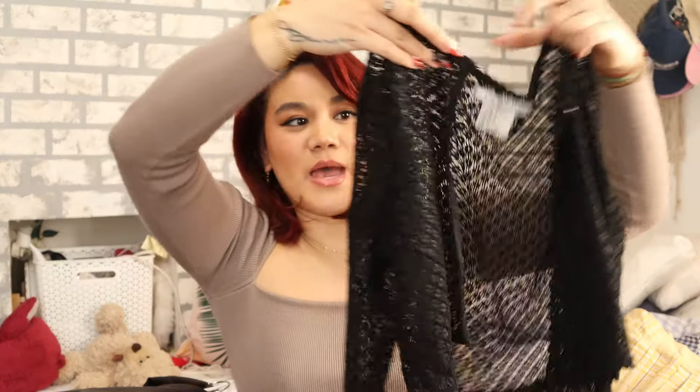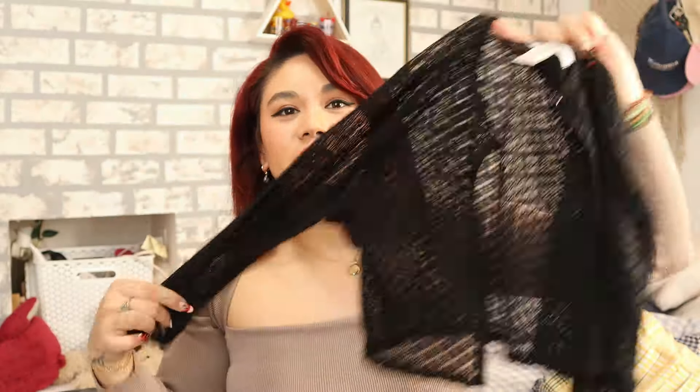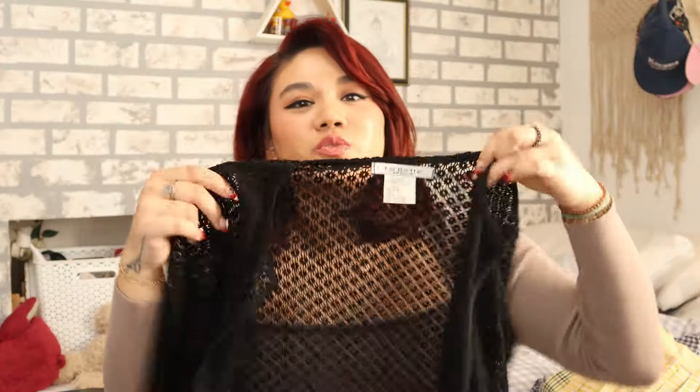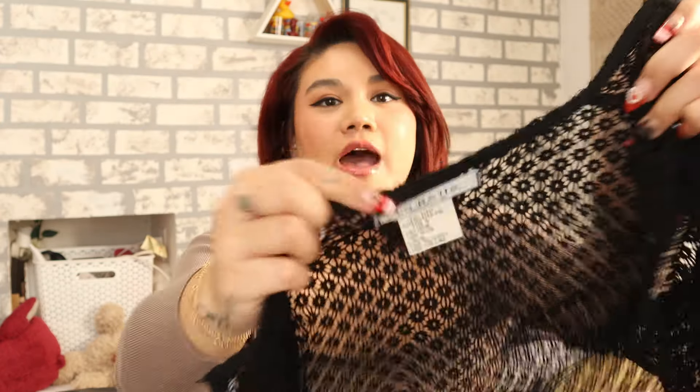I was also on the hunt for lace detailed or sheer material tops or dresses. I didn't really find any except for this cute little mesh lace detailed mini cardigan. I thought it would be cute paired over tank tops or crop tops, or worn kind of underneath a t-shirt — the sleeves are a really cool mesh material. This was literally the only one I saw in store, so I had to get it. I think it was for kids to be honest, but it's from the brand LaBelle. I'm pretty sure this is vintage because the tag looks vintage.